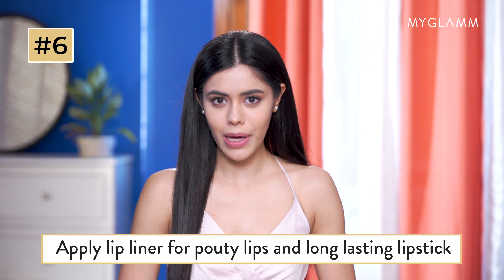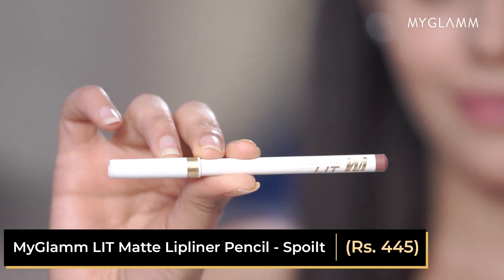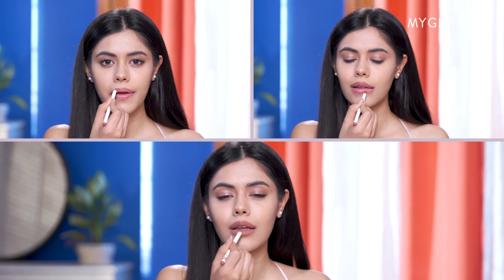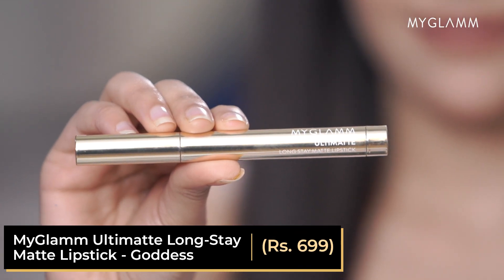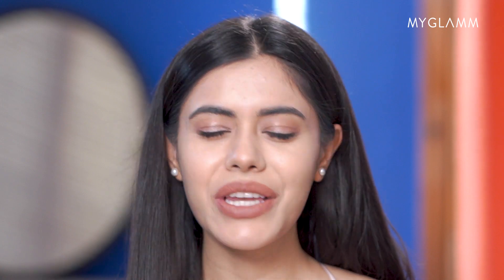Lip liners for that perfect pout. We all tend to miss lip liners for a quick lipstick application, but 2023 is the beginning of my perfect pout era. You can make your lipstick long-lasting and even without smudging in 2023.